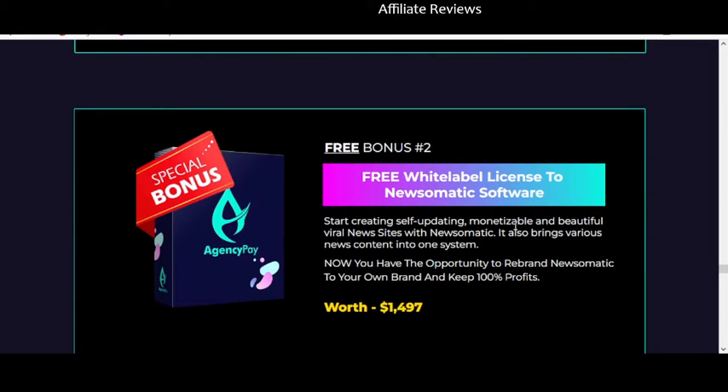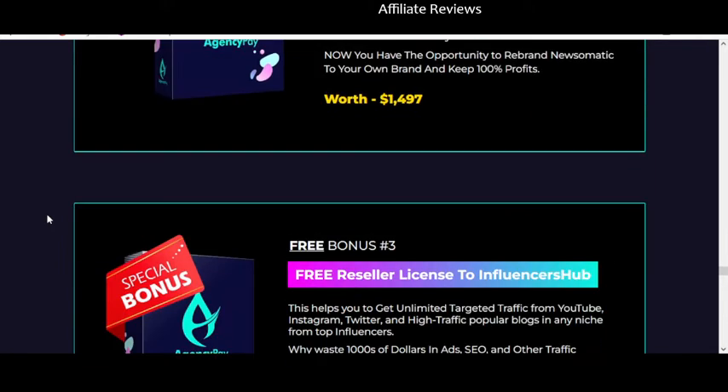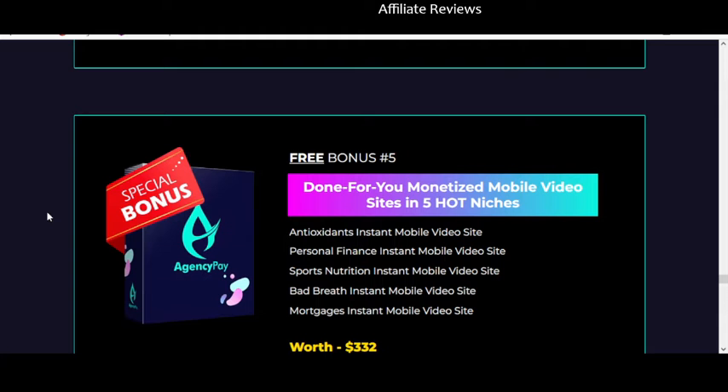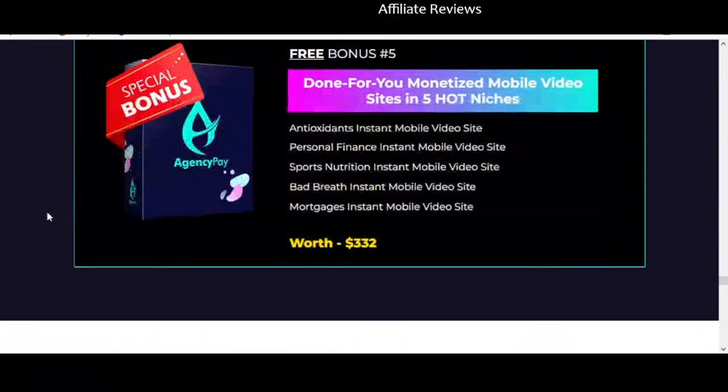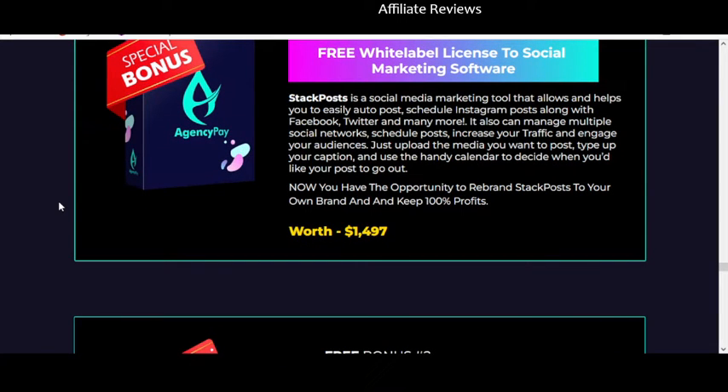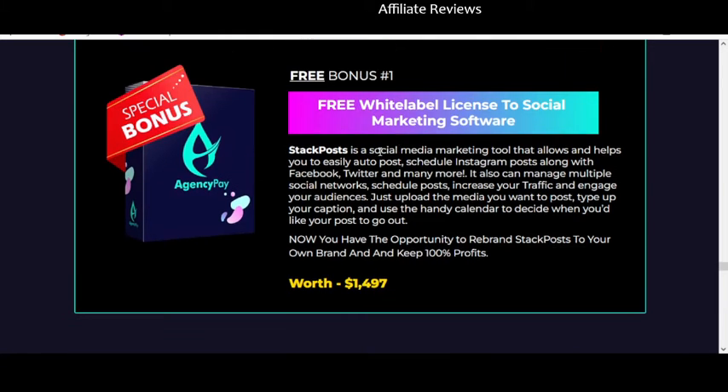Special bonus number two is Newsomatic — creating self-updating, monetizable viral news sites. There's also a reseller rights to Influencers Hub, a freelance marketing video course, and done-for-you monetized mobile video sites in five hot niches. In my mind these aren't a great group of bonuses because good bonuses should work with whatever niche you're getting into, not jump to a bunch of other stuff. Learning to auto-post to social media is handy, especially posting to multiple platforms at once, but there are ways to do that without buying something like this.